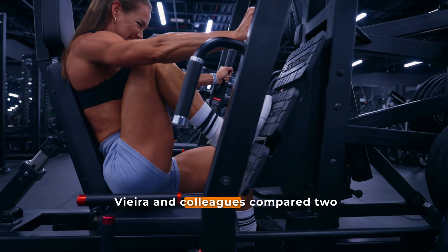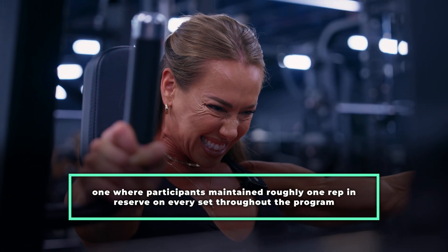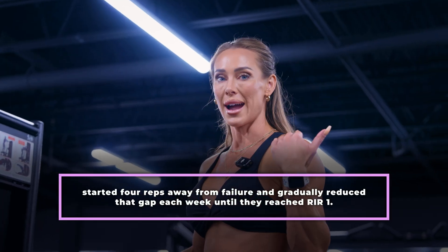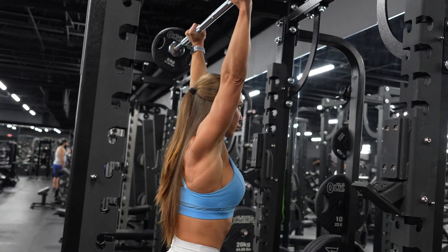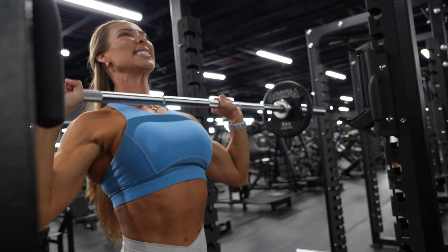To investigate this question, Vieira and colleagues compared two 10-week training programs — one where participants maintained roughly one rep in reserve on every set throughout the 10 weeks, while the other group started four reps away from failure and gradually reduced that gap each week until they reached an RIR of one. The researchers also measured how accurately participants could estimate their proximity to failure both before and after the study.